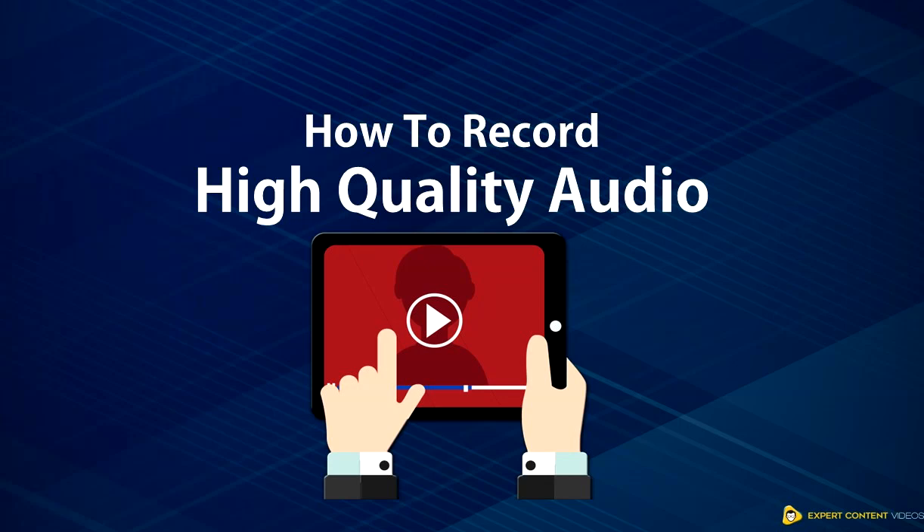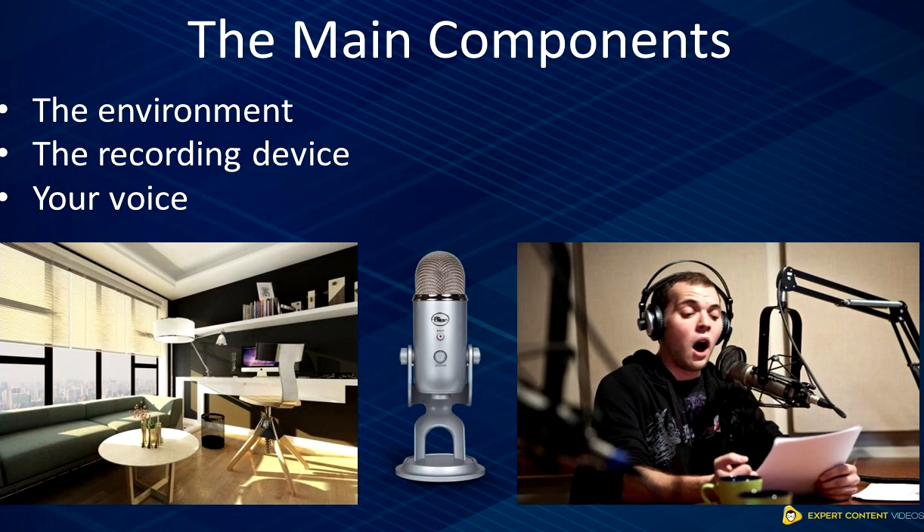In this video, I'm going to show you how to record high-quality audio. Having your sound clips in high quality is essential because it will help the overall quality of your sound clips, which will be very important when you do voiceovers for modules or videos. There are three main components that play a big part in ensuring you record the highest quality audio possible, and they are the environment, the recording device, and your voice.